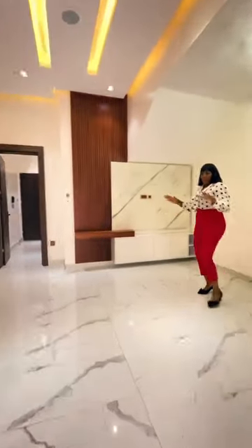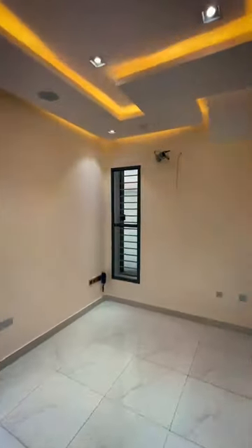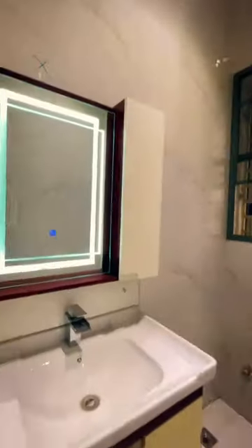Right here we have the anteroom with the guest room and the guest toilet, and we have the laundry room.